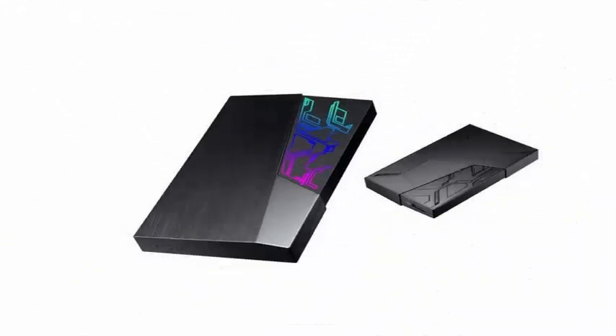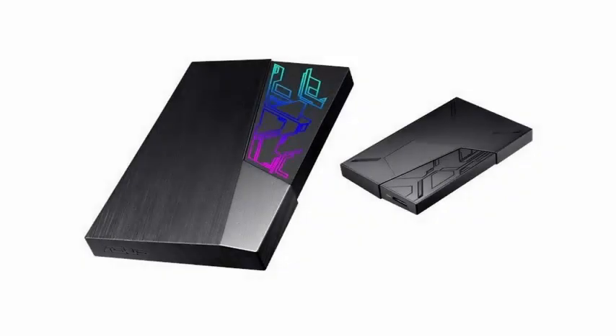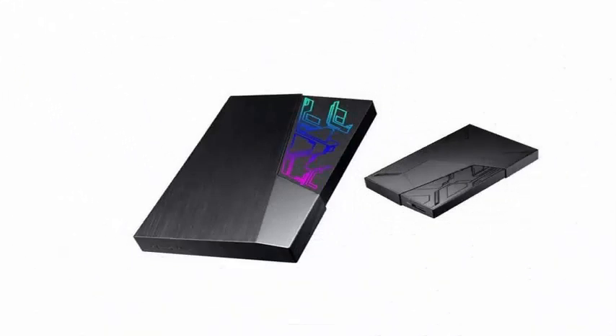Usually external hard drives are add-ons that help us store our data without further ado, with discrete or inconspicuous forms, a data cable and that's it. However, the new range of ASUS aims to go a step further and provide certain decorative functions to its external storage media.